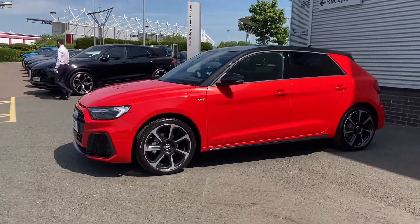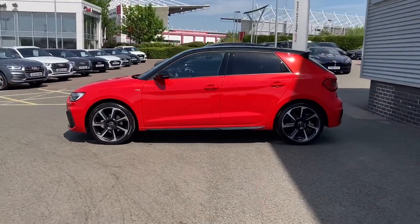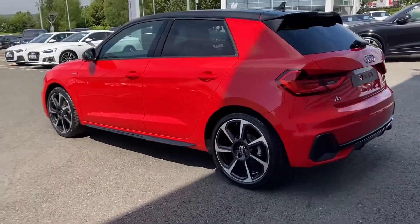Just some more information on this A1 — it is a five-door Audi, meaning that you've got that extra convenience should you need to carry more passengers. As we come round the side you can see more of that black contrasting roof as well as the rear tinted privacy glass.